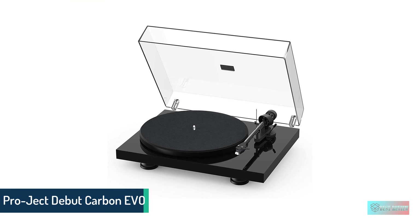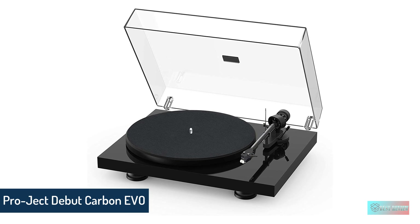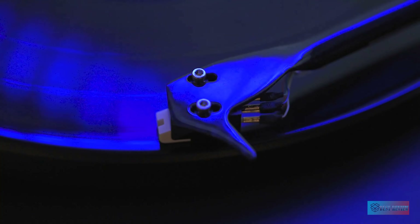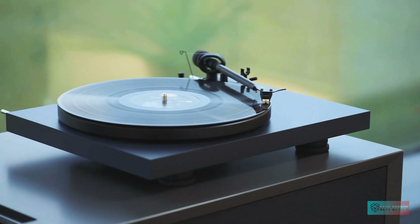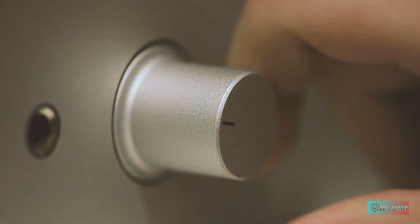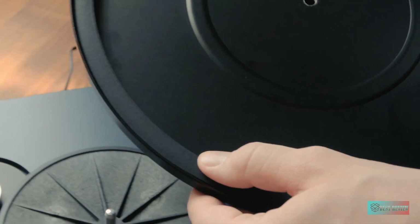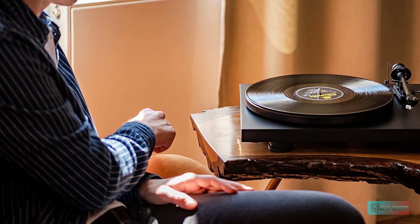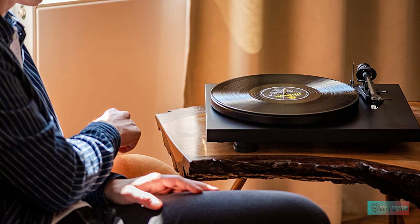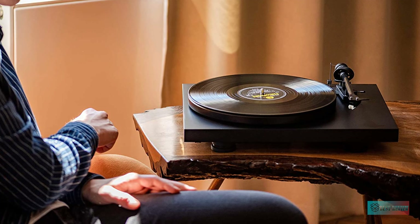Number 1: Project Debut Carbon Evo, Audiophile Turntable. If you want to enjoy the rich sound of vinyl but don't want to miss a scrap of information, then turn your ears in Project's direction. Project introduced its first debut record player at the end of the last century, and it's been refined, upgraded, and become increasingly expensive ever since. This Debut Carbon Evo is the most refined, upgraded, and enjoyable Project model we've ever tested, and it's also the most expensive.